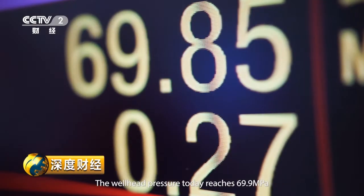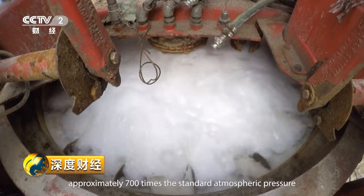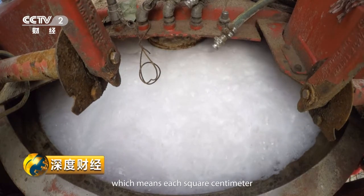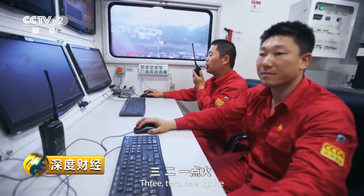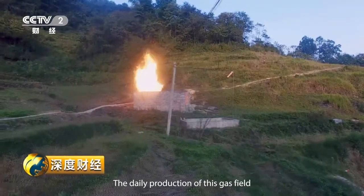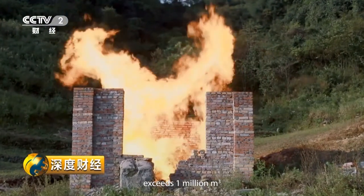The wellhead pressure today reaches 69.9 MPa — approximately 700 times the standard atmospheric pressure — meaning each square centimeter has to bear a weight of about 700 kilograms. The operation succeeds. The daily production of this gas field exceeds one million cubic meters.